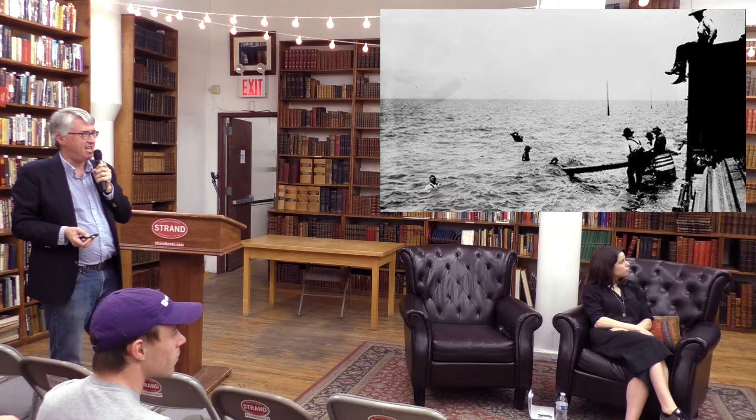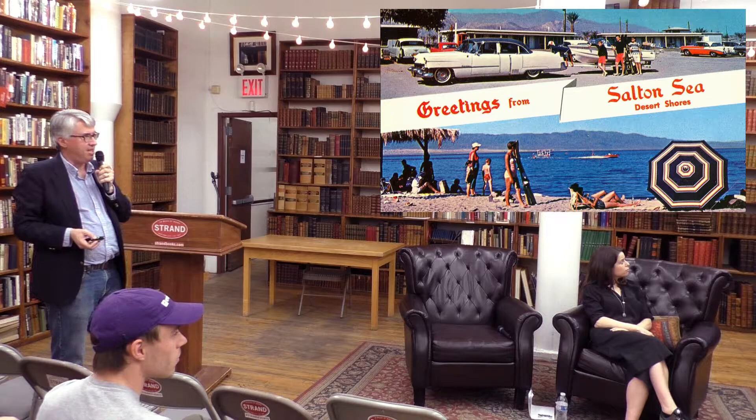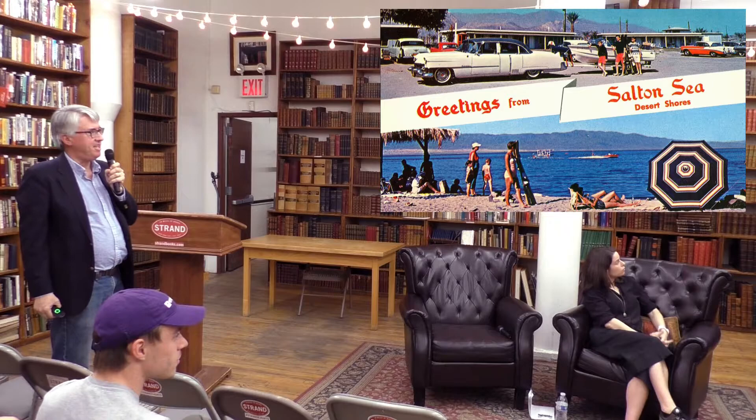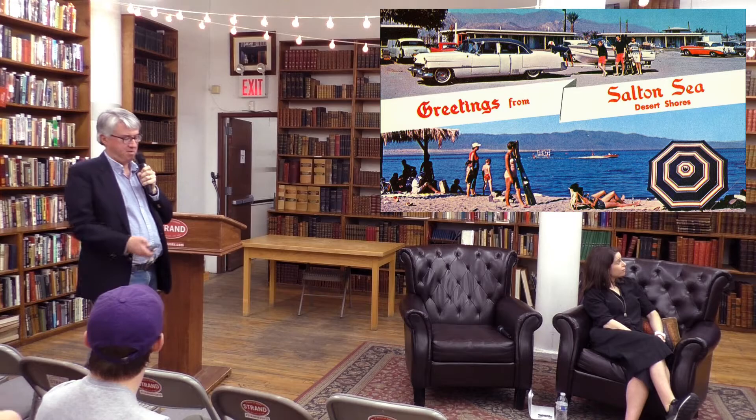The Salton Sea is simultaneously an extraordinary environmental disaster and an amazing environmental asset. After the 1940s, 50s, and 60s, it was going to be the next Lake Tahoe. The Beach Boys and Marx Brothers had boats there, Guy Lombardo raced speedboats and set a record, there were so many water skiers they had to build enormous boat ramps, and there was a huge real estate bubble.